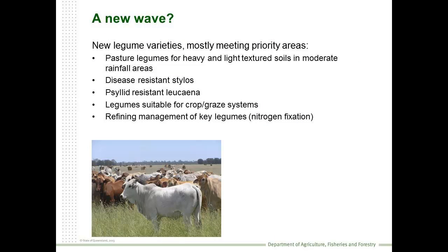So the question was: are we on a new wave? Well, we are developing new legume varieties, but they're mostly meeting the priority areas developed in the 1990s. We're looking at pasture legumes for the moderate rainfall areas of the state. We're trying to address diseases in Stylosanthes, psyllids in Leucaena, and there's been quite a lot of work in developing crop grazing systems, especially for southern and central Queensland. There's also been a bit of work refining the management of some of the key legumes that we have.